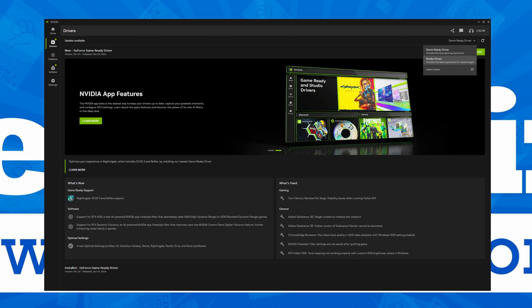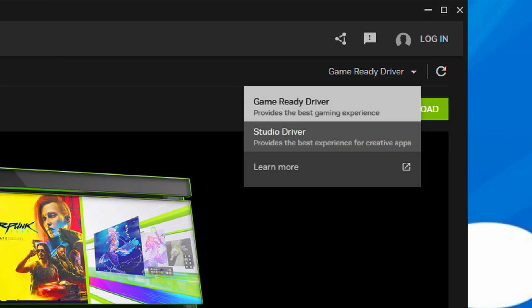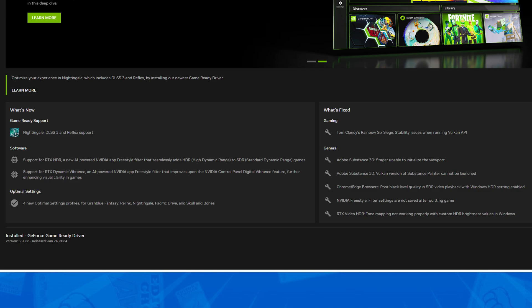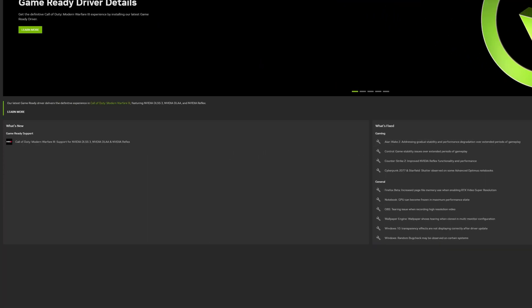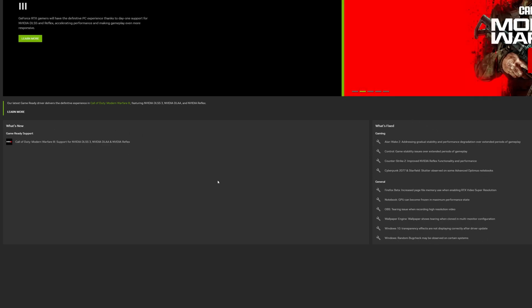Moving over to the drivers tab, which has seen some much-needed improvements in readability compared to GeForce Experience. Here you can choose between either game-ready drivers for gamers or studio drivers for professionals using the drop-down button in the top right. Alongside this, you can clearly see exactly what's been updated in the latest driver, with clear and concise separation between what's new and what's fixed, followed by bullet points for each change and fix. This is especially handy if you play a certain game religiously and don't want to update your driver unless it specifically has changes for the games you play.